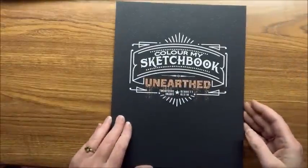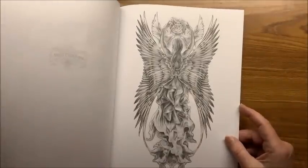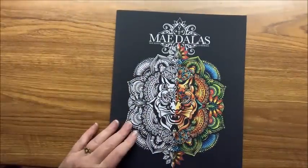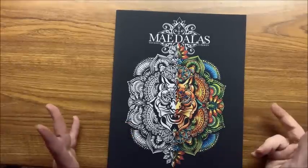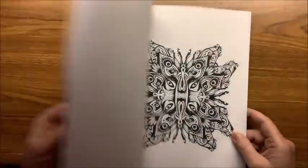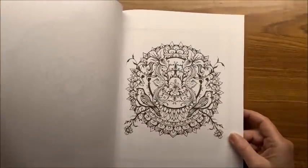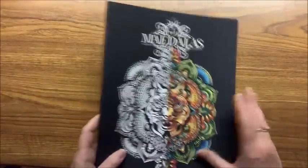Then Unearthed — that's the last one I have of his, because I stopped collecting his books since I hadn't been coloring out of them. He's put out so many more books since then. The next one is called May Dollas — his daughter May started publishing books too. These are Mandalas called May Dollas because they're from May Klein. So those are all of Bennett's books.